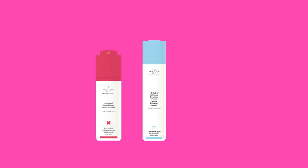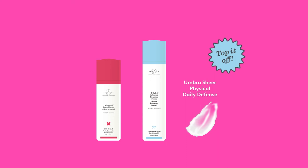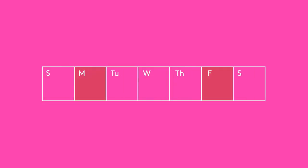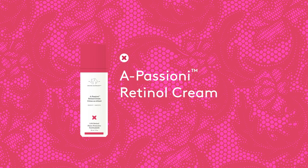When using Apecione during the day, be sure to top it off with Umber Shear or Tinti Physical Daily Defense SPF 30. Limit initial use to once or twice a week, gradually increasing frequency as your skin builds up a tolerance. Apecione will reboot your skin back to its most healthy, youthful-looking state.